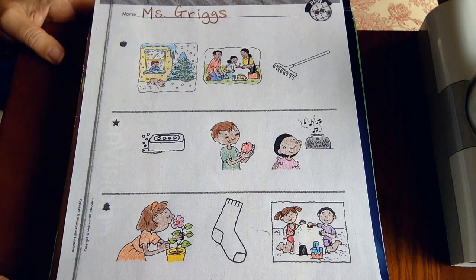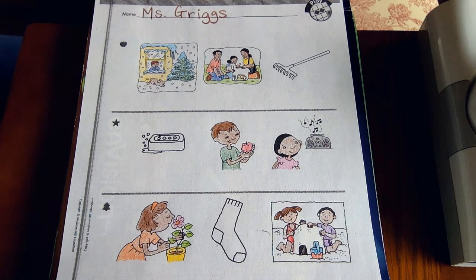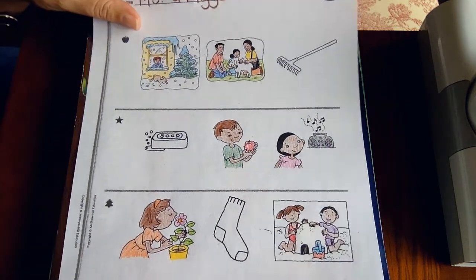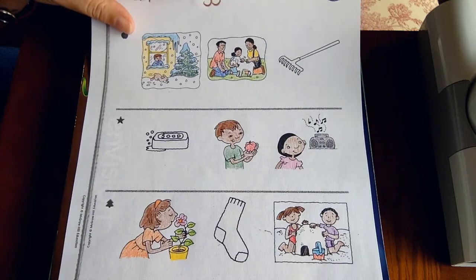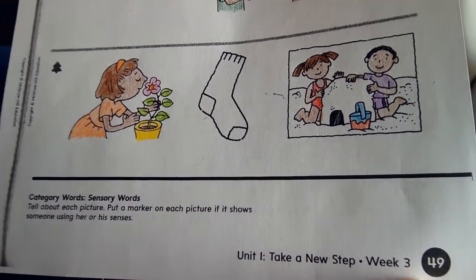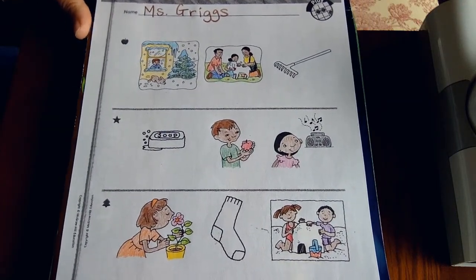Hey guys and girls, it's Miss Griggs and this is our last worksheet for this week. It's a fun one — it's reviewing how we were talking about our five senses: things that we can see, hear, taste, and smell. You're going to open up your turn practice book and turn to page 49, in the black circle at the bottom. That is where you will find this worksheet.